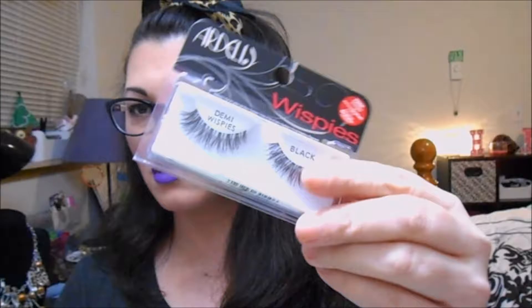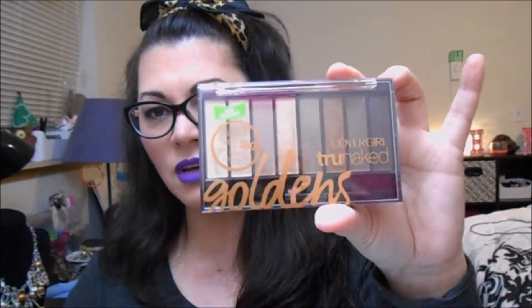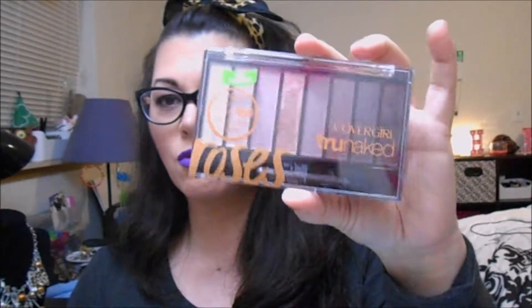I grabbed some more Demi Whispies — we all know about those, I love how these fit. I got two CoverGirl True Naked palettes: the Goldens, which I have not used yet, and the Rose, which I'm actually wearing right now. There will be videos for each one of these.